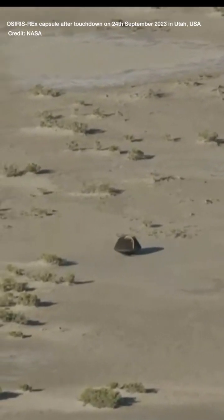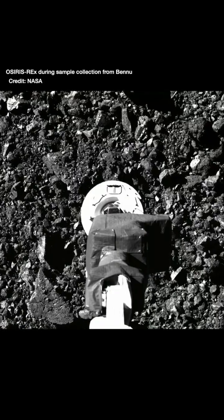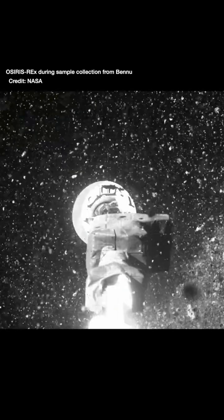The OSIRIS-REx mission successfully returned its asteroid sample to Earth this week after a seven-year mission, bringing the total to three pristine asteroid samples that humans have fetched and returned from space.